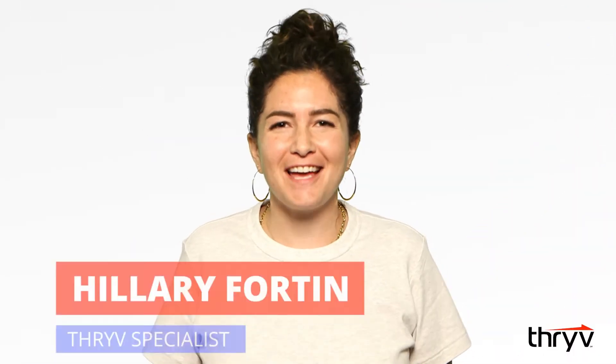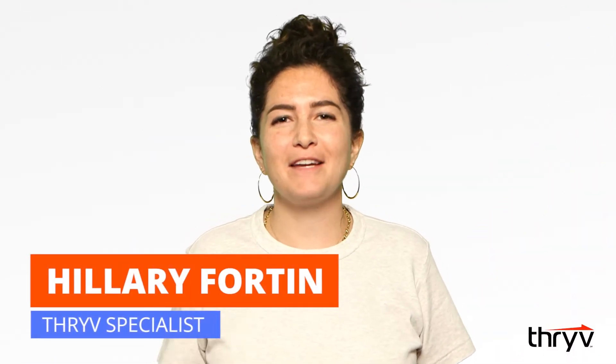Hey everyone, Hilary here again from Thrive, your all-in-one management software built for small business.